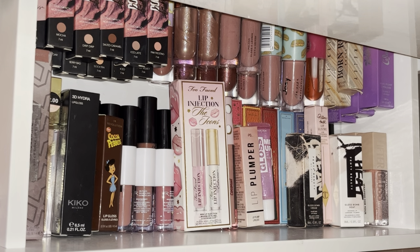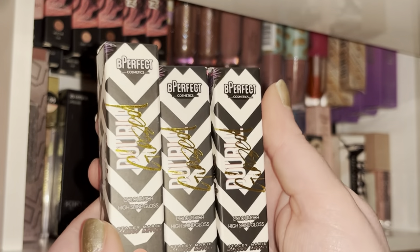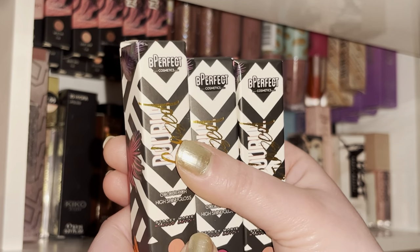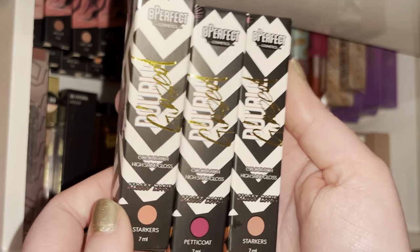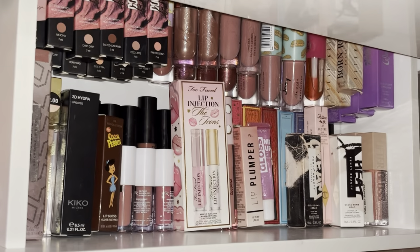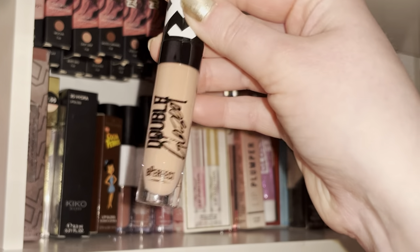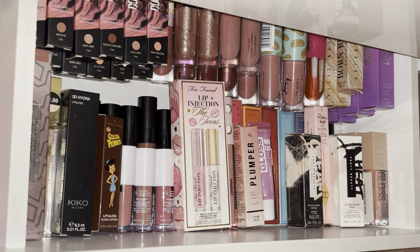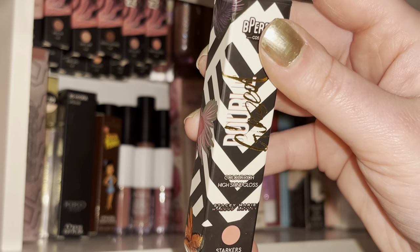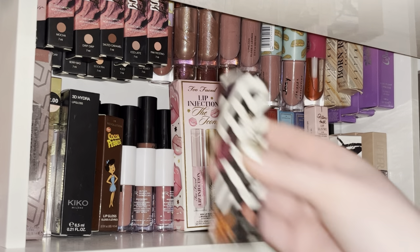These three I got as free gifts when spending over a certain amount — two Starkers and one Petticoat. Starkers I do use sometimes — it's such a light nude, it's all about pairing with the right lip liner because otherwise it gives concealer lips. But it's a stunning lip gloss if you're looking for a real nude nude. These were part of the Stacy Marie collab, I think.